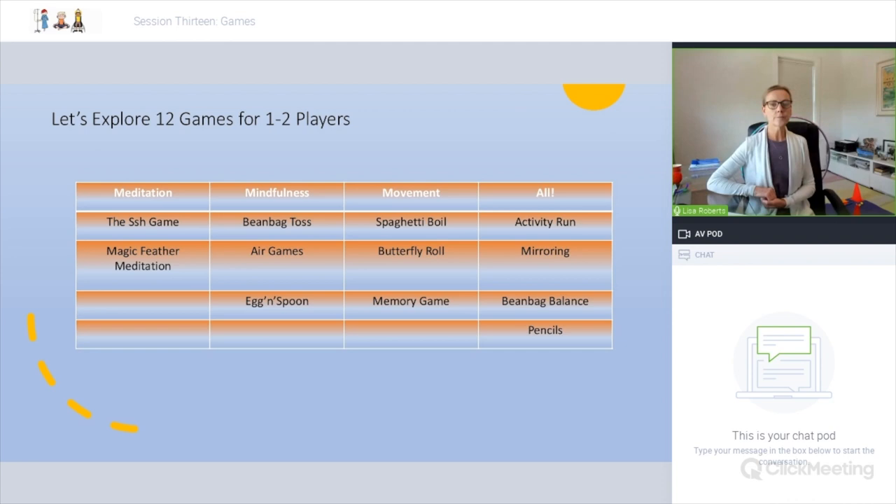Mindfulness games — there are three we're going to explore today. We're going to explore Bean Bag Toss, which is a focus-based game, and another air game. I talked about the air basketball example I used in the hospital. Today I'm going to demonstrate air golf — the exact same concept as air soccer and air basketball, just presented as a golf game. And the egg and spoon.